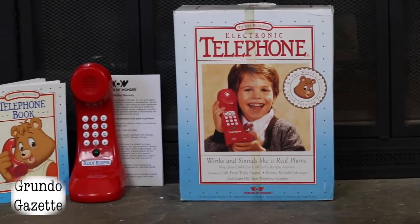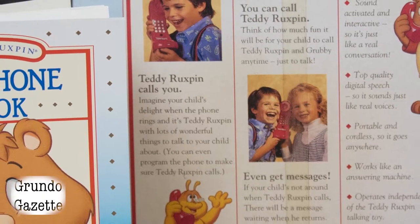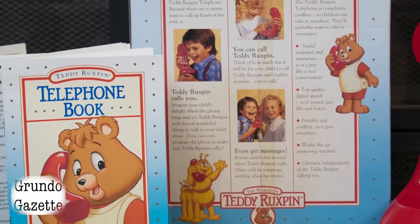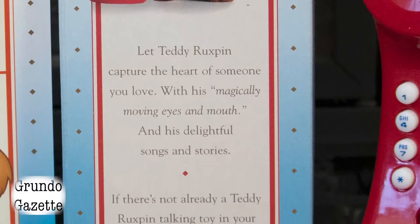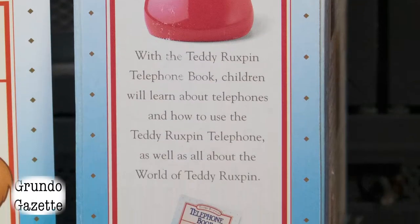Arriving in 1990 and discontinued in 1992, the electronic telephone is one of the final Teddy Ruxpin products to be released before the license was transferred to Playskool following Worlds of Wonder's demise. Despite not being as popular as some of Teddy's other products, it would go on to sell over 62,000 units in its short release.